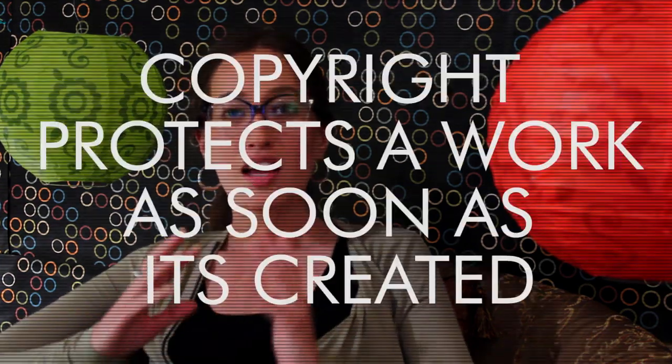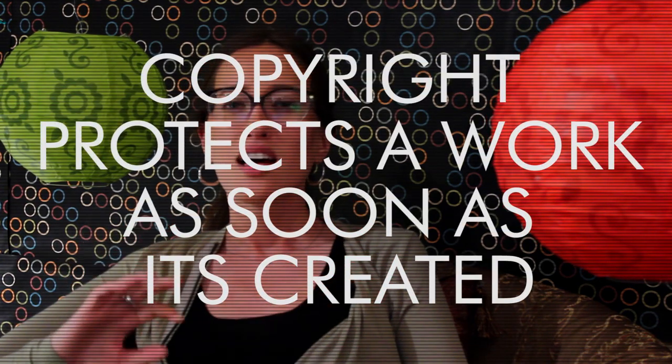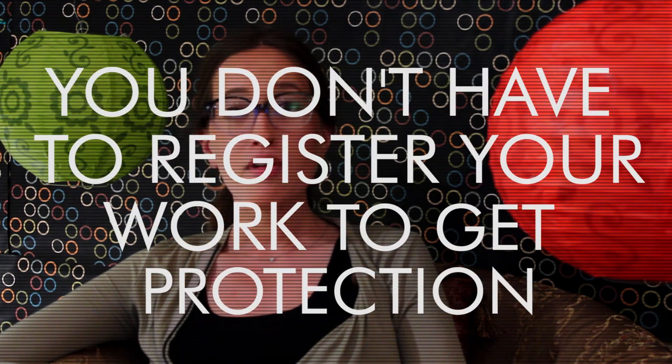Now, we're going to talk about how you can even get a copyright. Are you ready for a surprise? Copyright law protects a work as soon as it's created. I know that sounds crazy, but it makes total sense. What would the point of copyright laws be if someone could copy your work before you officially receive protection? It's not a race. So, you don't have to register your work or even finish it to be protected. Copyright laws protect you as you create.